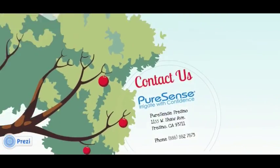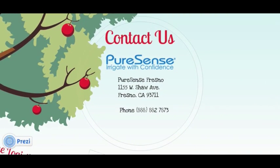If you have any questions about anything in this presentation or would like a free consultation, please contact us at our headquarters in Fresno, California: 888-882-7873. Thank you for taking the time to get to know us. We look forward to seeing you at one of our events, grower meetings, or in the field. Thank you from the PureSense team.